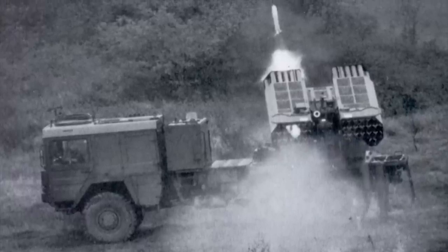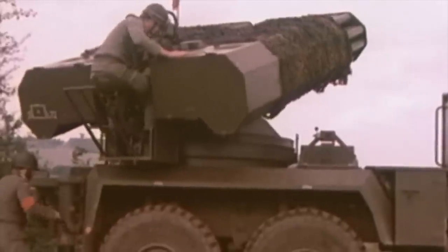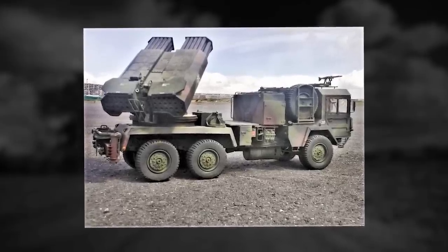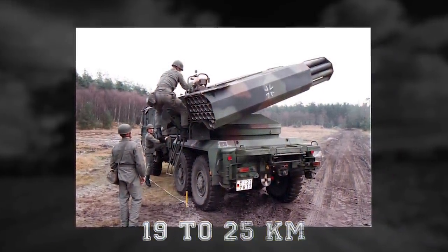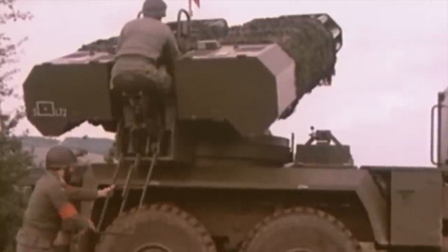LARS II. The LARS II is an upgraded variant of the original LARS multiple launch rocket system. Between 1980 and 1983, all 209 original LARS systems were upgraded to the LARS II standard. This multiple launch rocket system played an important role in the German Army's artillery forces. In 1998, the last LARS II was phased out from active service in favor of the US M270 MLRS. The launcher has two packs with a total of 36 tubes for 110mm rockets. These improved rockets featured newly developed warheads with a maximum range of 11 to 16 miles. The vehicle was fitted with a 7.62mm machine gun for self-protection and limited air defense. The LARS II was reloaded manually, taking about 15 to 20 minutes.